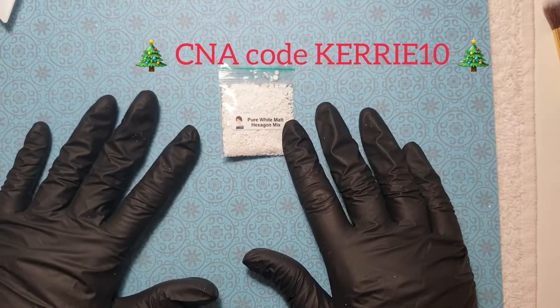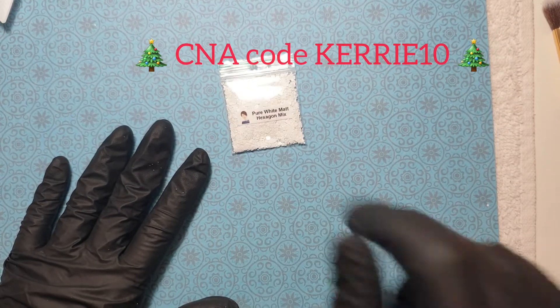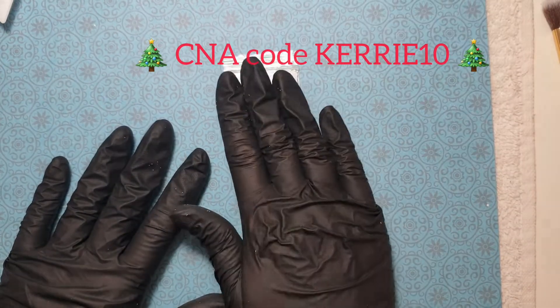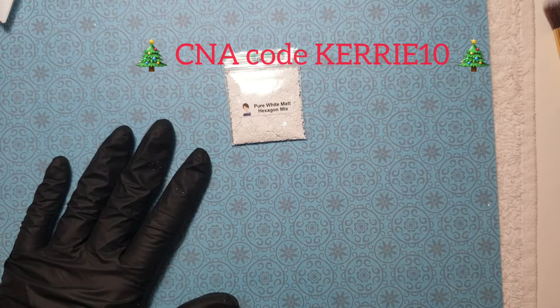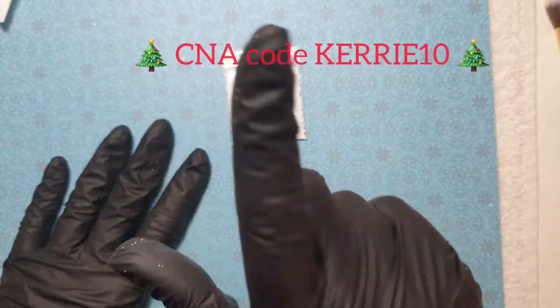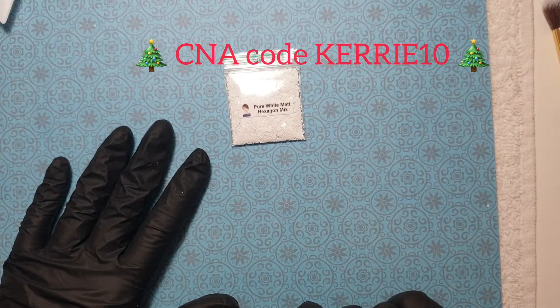Guys, thank you so much for watching this quick one. Yeah, this is available today the 1st of December on Charlie's website. Don't forget to use my code — it's always in the description below but I'll just pop a link somewhere on the screen for you. I'll see you tomorrow for day two. Bye!